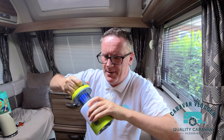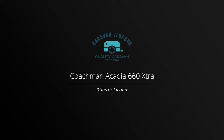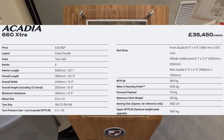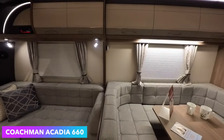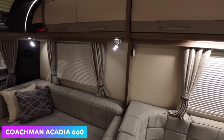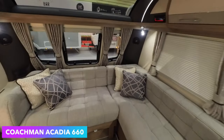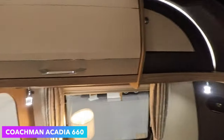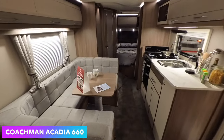This is all-quality caravan vlogging. Arcadia 660 Extra. L-shaped lounge — this is nice, this is what I wanted to find. So it's L-shaped lounge, dinette behind me. French bed, dinette. This is family mode to the max.